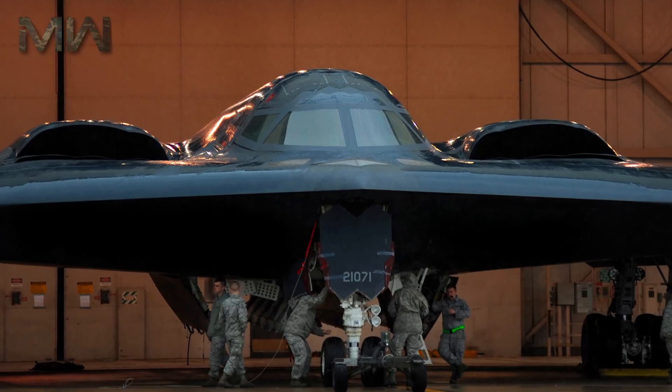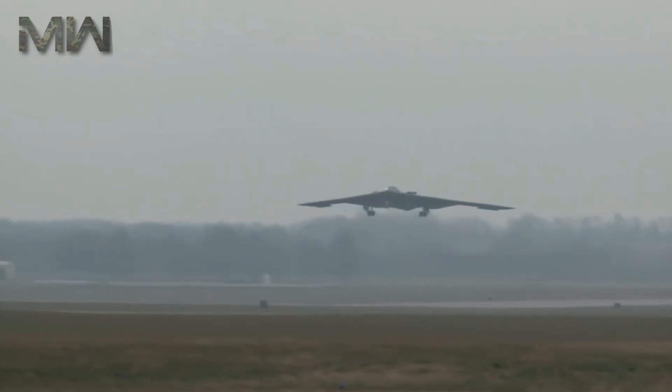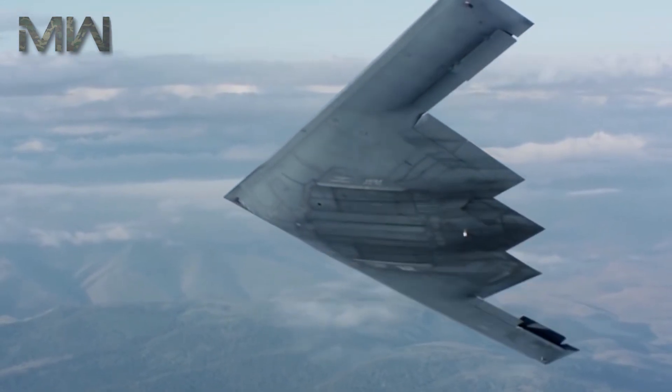Though designed originally as a primarily nuclear bomber, the B-2 was first used in combat dropping conventional non-nuclear ordnance in the Kosovo War in 1999. It would then later serve in Iraq, Afghanistan, and Libya.